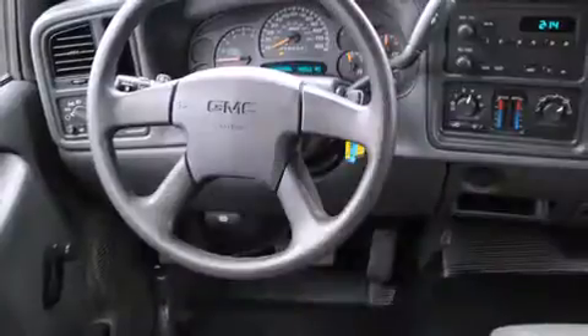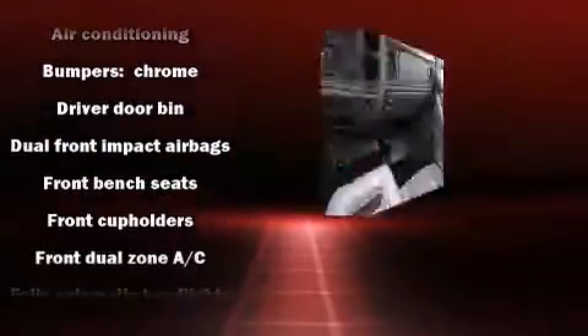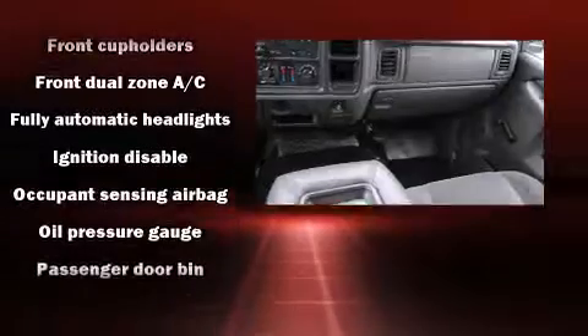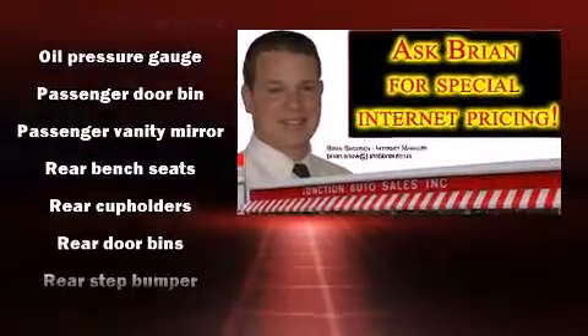Audio features include an AM-FM radio and four well-positioned speakers. Passengers are protected by various safety and security features, including dual front impact airbags, ignition disabling, and ABS brakes.